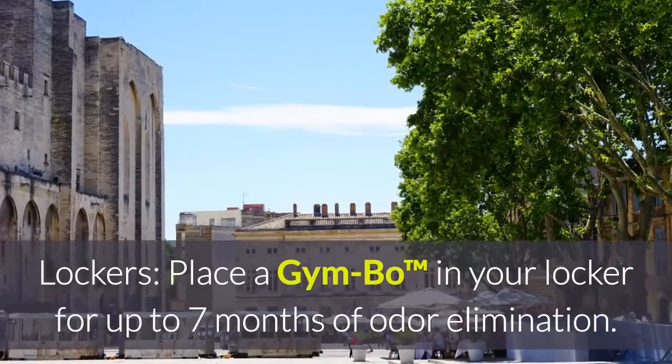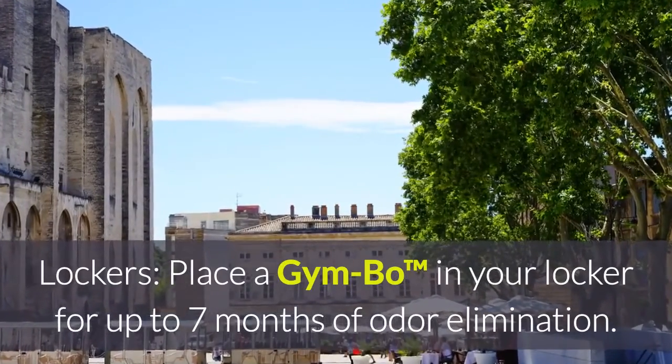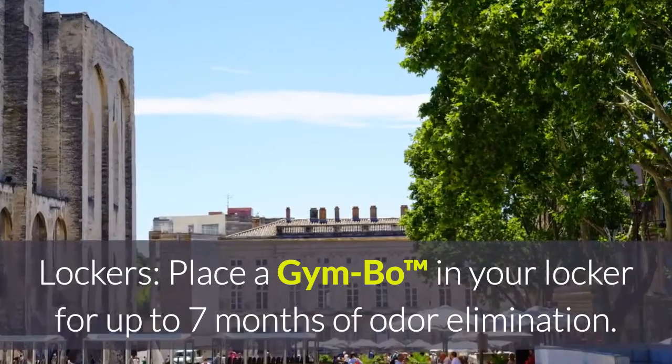For lockers, place a Jimbo in your locker for up to seven months of odor elimination.